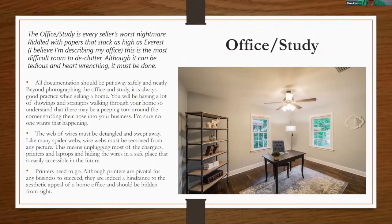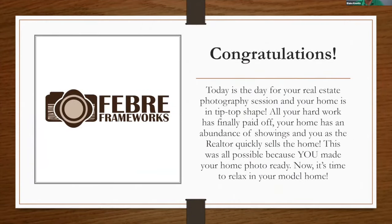The office or study is a definite collecting ground. Make sure all sensitive documentation is secured — you'll have a lot of showings and strangers walking through, so don't leave sensitive information visible. All the wires from monitors, printers, computers, laptops, and chargers — that web of wires is an eyesore and something that shouldn't be in the photos. Printers need to go. As empty, clear, and clean as we can make the home, the better.